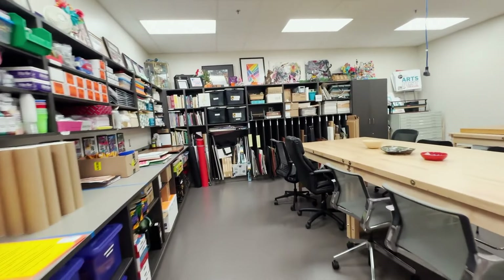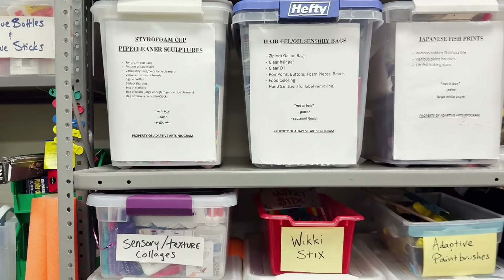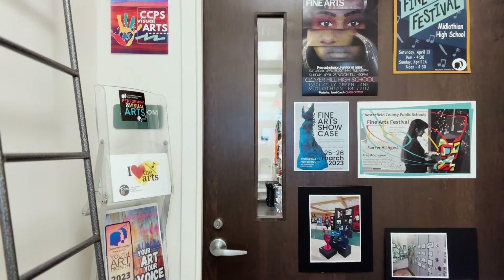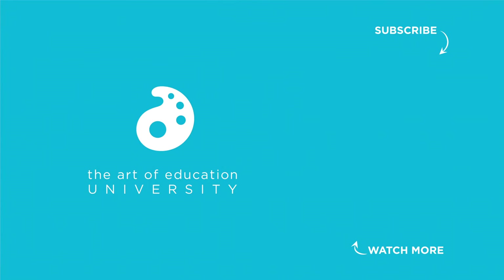Organization is extra important to me because I'm traveling in and out of multiple schools a day. These systems help me make sure that my materials are not left behind. Thanks for coming to visit.